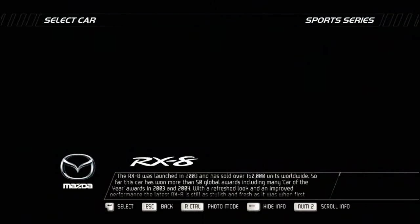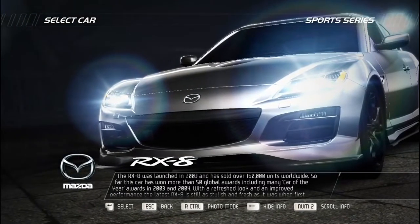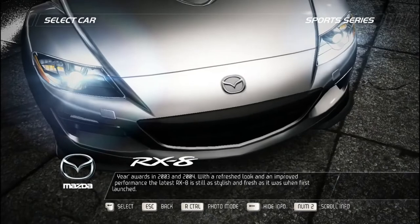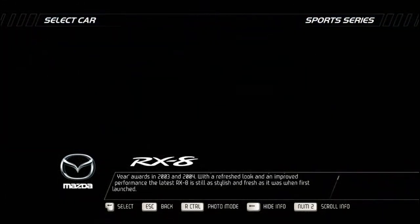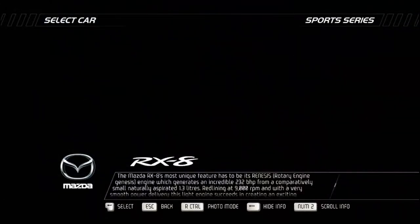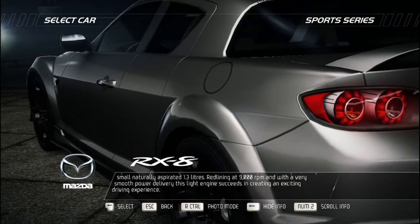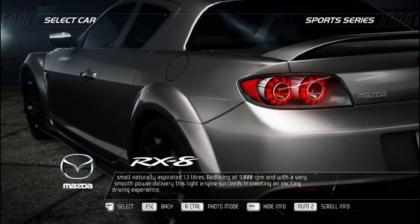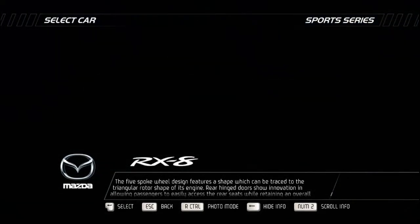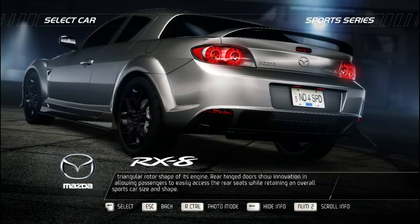The Mazda RX-8 was launched in 2003 and has sold over 160,000 units worldwide, winning more than 50 global awards including Car of the Year in 2003 and 2004. With a refreshed look and improved performance, the latest RX-8 is still as stylish and fresh as when first launched. Its most unique feature is the RENESIS rotary engine — generating an incredible 232 bhp from a comparatively small naturally aspirated 1.3 liters, redlining at 9,000 RPM with very smooth power delivery. The five-spoke wheel design traces to the triangular rotor shape of its engine. Rear-hinged doors allow passengers to easily access the rear seats while retaining an overall sports car size and shape.